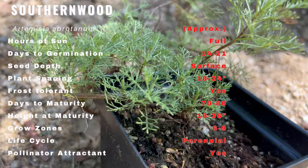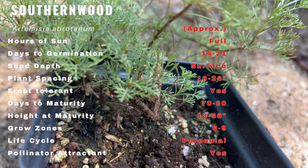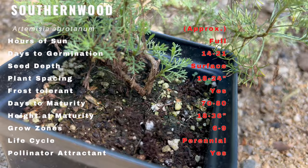Southern Wood, scientifically known as Artemisia abrotanum, boasts a long and storied history, native to Europe and parts of Asia. It has been cultivated for its aromatic and medicinal properties since ancient times. The name Southern Wood is believed to originate from the old English term 'Southern Wooda', highlighting its historical significance.